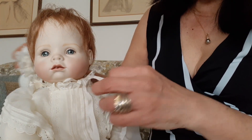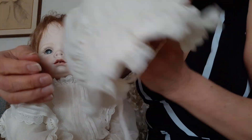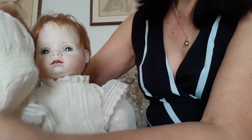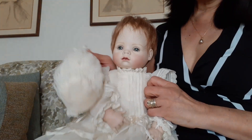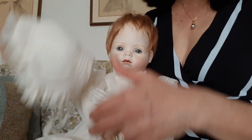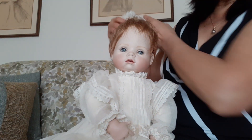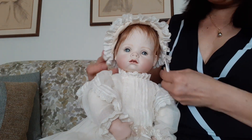This is her bonnet here. See? She's a good girl. This is her hat or bonnet, and she looks really cute with it.